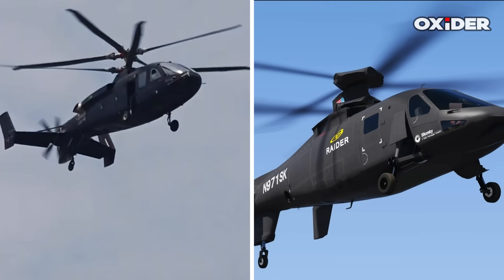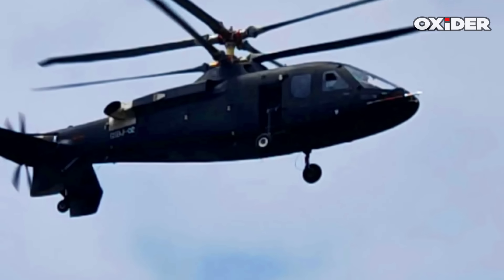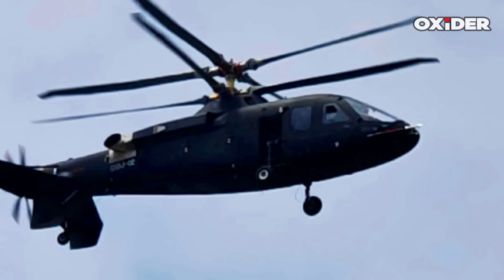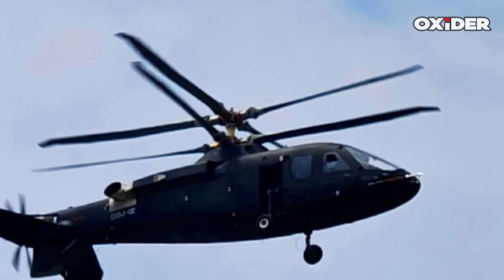China's new high-speed helicopter closely resembles the U.S.-made Sikorsky S-97 Raider. The footage of its test flight revealed an identical configuration — a coaxial rotor system paired with a pusher propeller in the tail. The Chinese aircraft also appears to be of almost identical size and shares the same tadpole-like fuselage shape and landing gear configuration as the S-97.